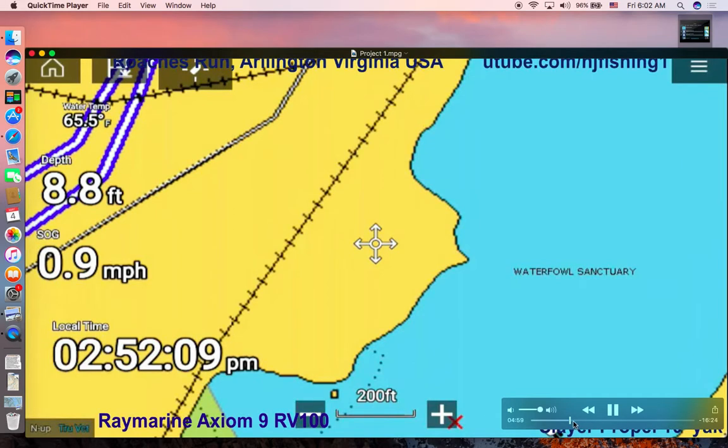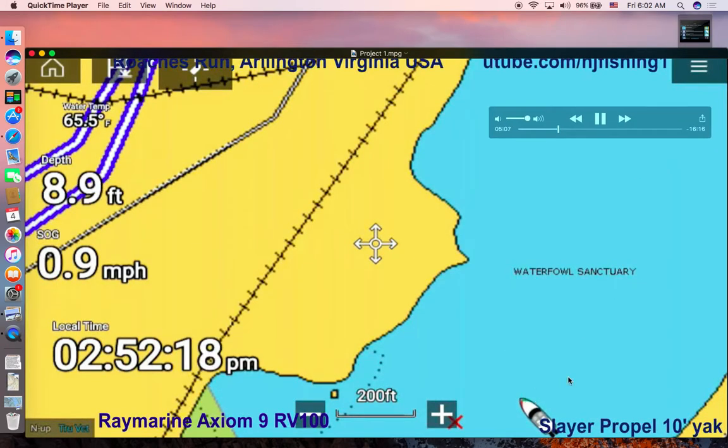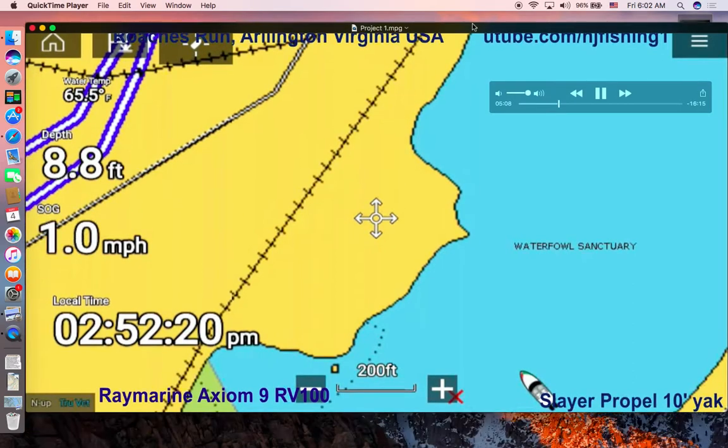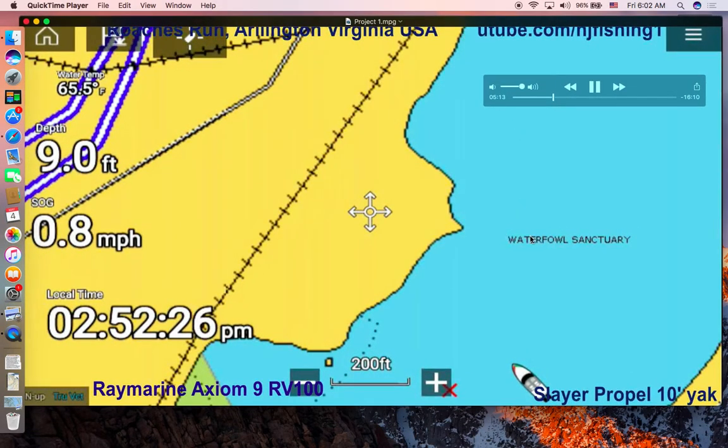I'm messing around with the settings a little bit here, trying to make sure I'm on sonar chart live and logging, because I didn't see any contour map showing up. So I decided to go back and mess around with the settings. That's why my speed is down to 0.2 mile per hour — almost drifting. The depth is 9.5 feet. Right now it was pretty low tide from what I remember when I got there.